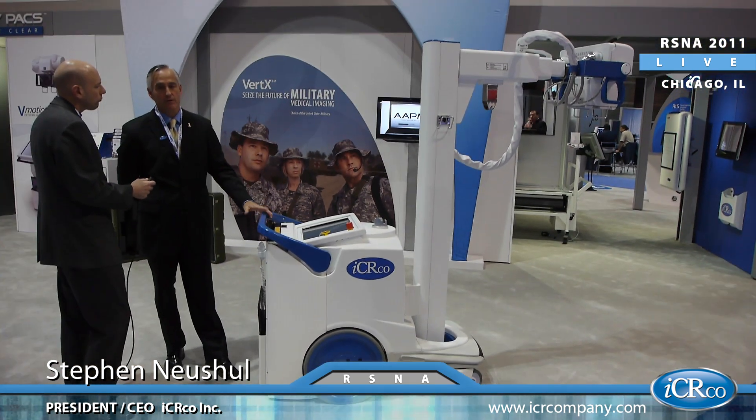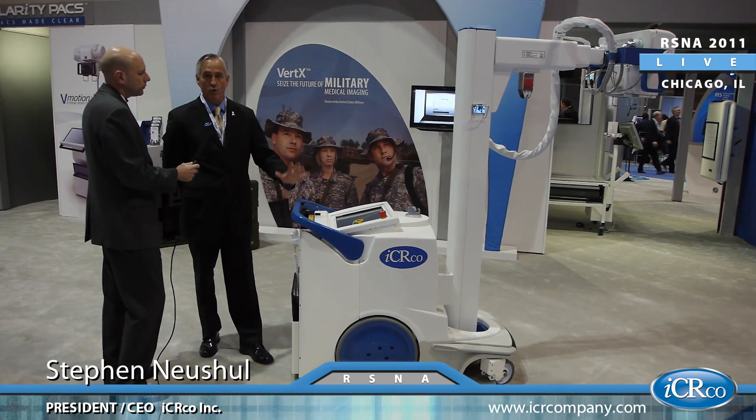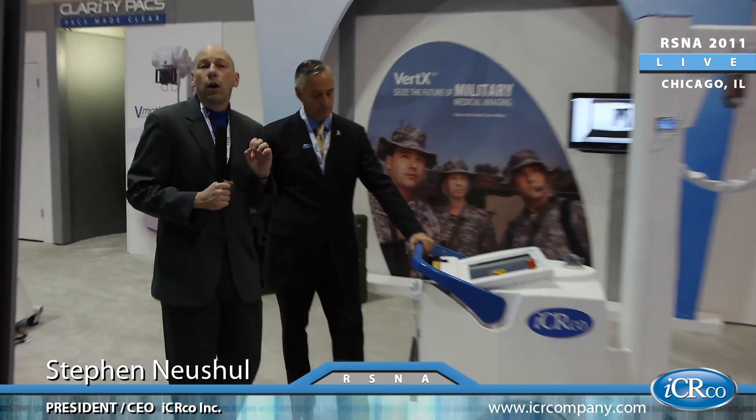Different options — very powerful high-frequency X-ray generator options on this unit — fully portable and ready for the hospital market in the United States and worldwide. Outstanding. So that's the V-Motion All-in-One, definitely something to look forward to in 2012.